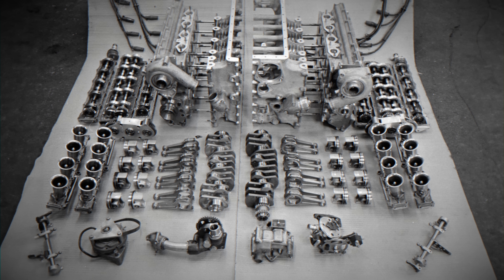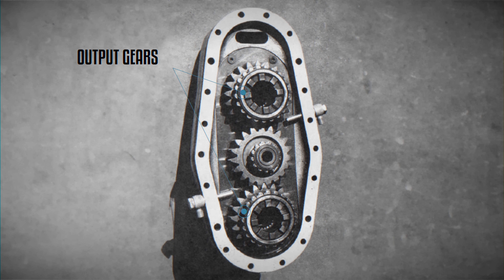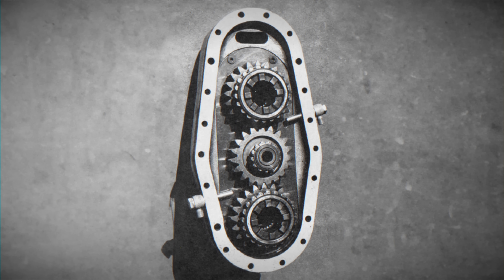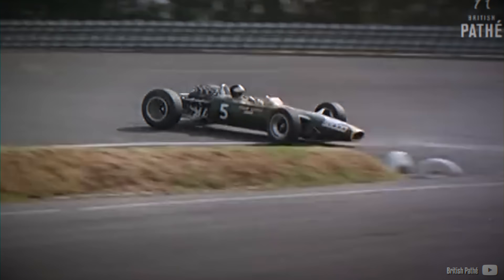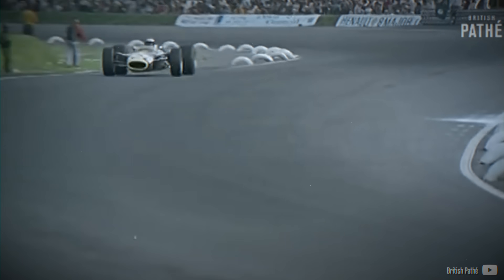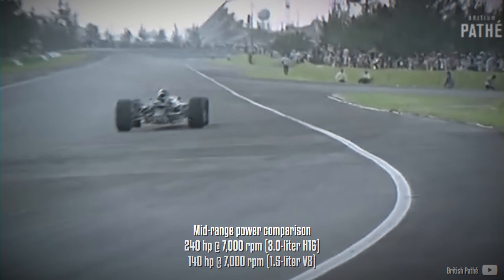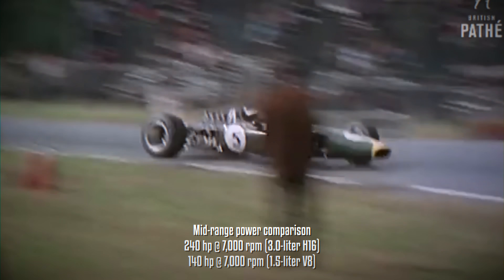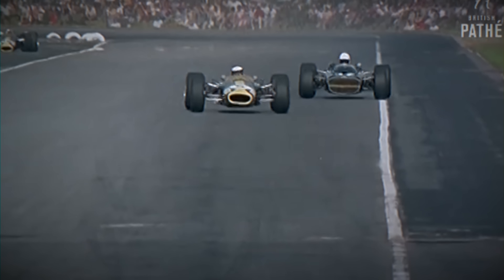To improve reliability, BRM adopted a proactive approach, replacing components prematurely based on their anticipated working life. Output gear bearings, output gears and camshaft bolts were particularly prone to failure due to the extreme harmonics generated by the two V8s. Despite these efforts, the engine continued to underperform, producing only 240hp at 7,000rpm compared to 140hp for the half-size V8 at the same revs. The H16 had a very narrow usable power band.